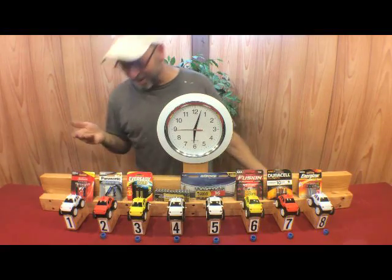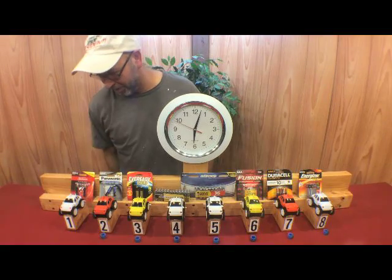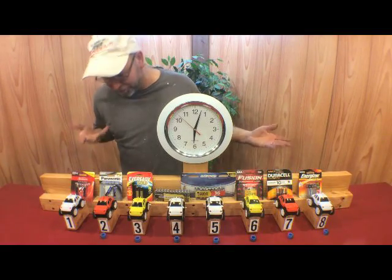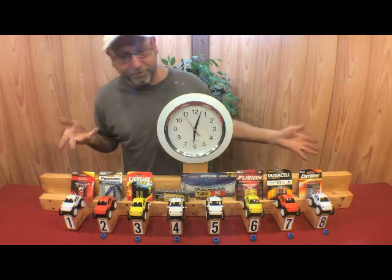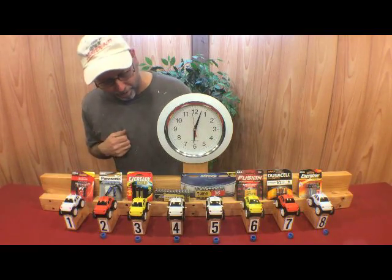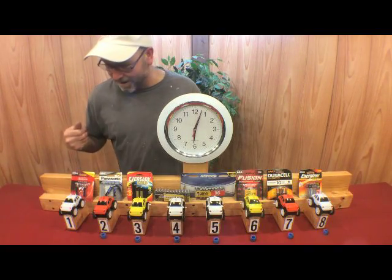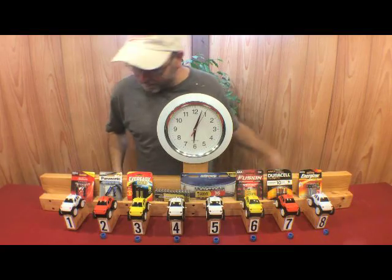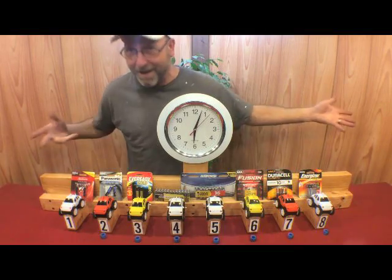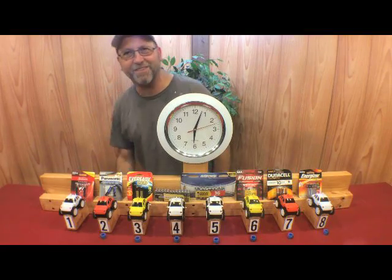We are past the six-hour mark and it's still going. I'm not sure when it's going to die, but it's still going — this is crazy. I've talked to several of my friends about this and they're amazed as well. Maybe the Energizer bunny is running these instead. I'll come back in another half hour and we'll see where it's at.